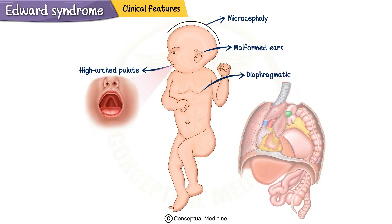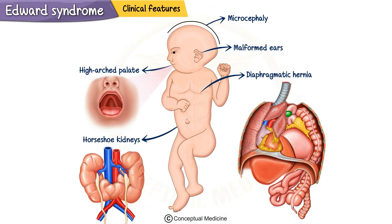Many also present with diaphragmatic hernia, which allows abdominal organs to push into the chest cavity, impairing lung development. Kidney malformations, including horseshoe kidneys, are frequently observed. Together, these abnormalities make survival very challenging for these infants.